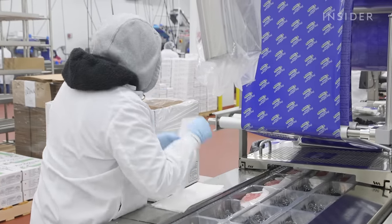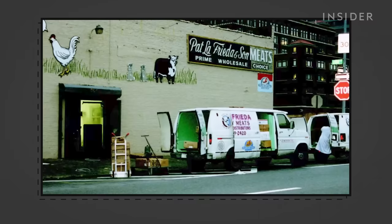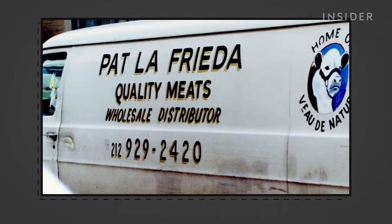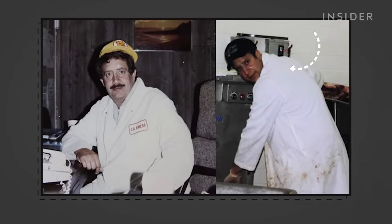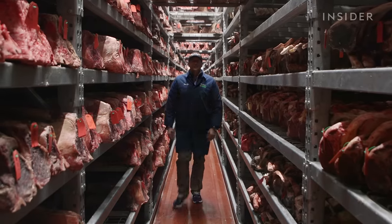Family recipes are still an important part of La Frieda's. Pat's great grandfather opened a Brooklyn butcher shop in 1922. After moving to Manhattan's meatpacking district, Pat's grandfather took over and started Pat La Frieda Meat Purveyors. Pat started learning the job as a child — his favorite times were cutting meat with his grandfather to his left and his dad to his right. Pat's father didn't want him to work those hours or that environment, so Pat spent nine months as a stockbroker before ditching that to join the family business. A decade later, Pat was named CEO.